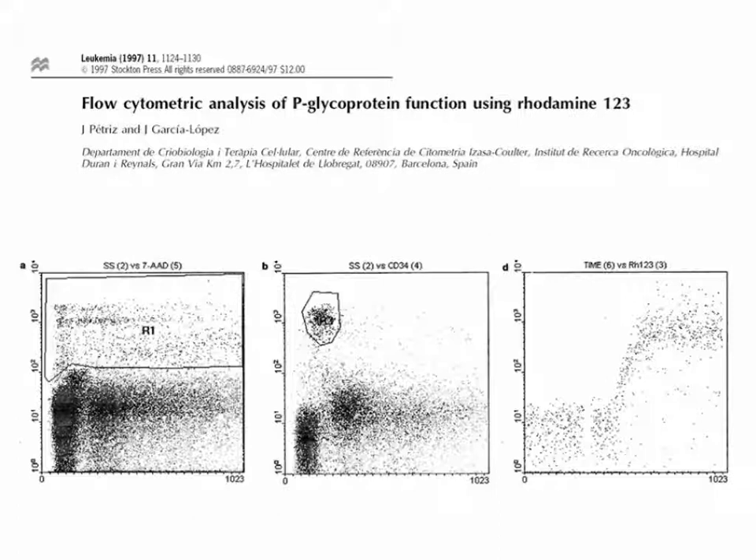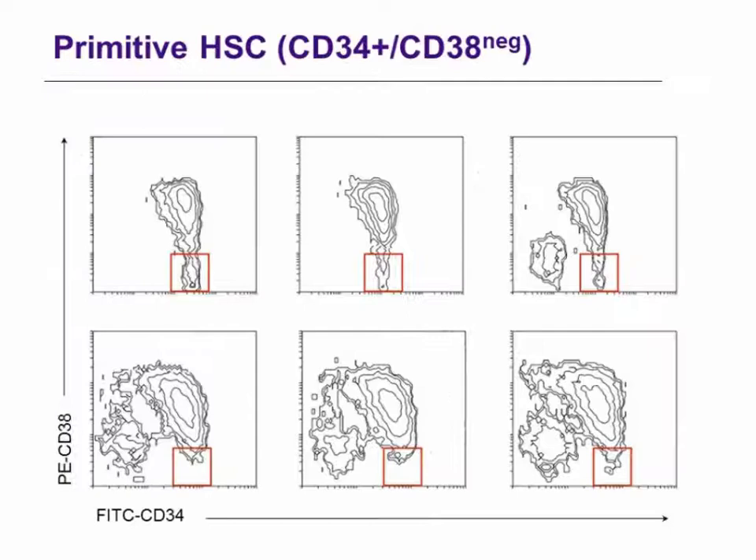Flow cytometry is a multi-parametric technique, and multiple cell characteristics can be studied at a single cell level. Some dyes allow us to explore function, such as the mitochondrial membrane potential. In this slide, we can see how the mitochondrial membrane potential of viable CD34 positive cells, stained with rhodamine 123, helps to distinguish the primitive compartment within the hematopoietic stem cells — with the lowest mitochondrial membrane potential — as these cells are mainly quiescent. CD34 positive enriched cells from human bone marrow can be used for additional immunophenotyping experiments. The composition of the CD34 positive subpopulation differs between bone marrow, blood, and cord blood.